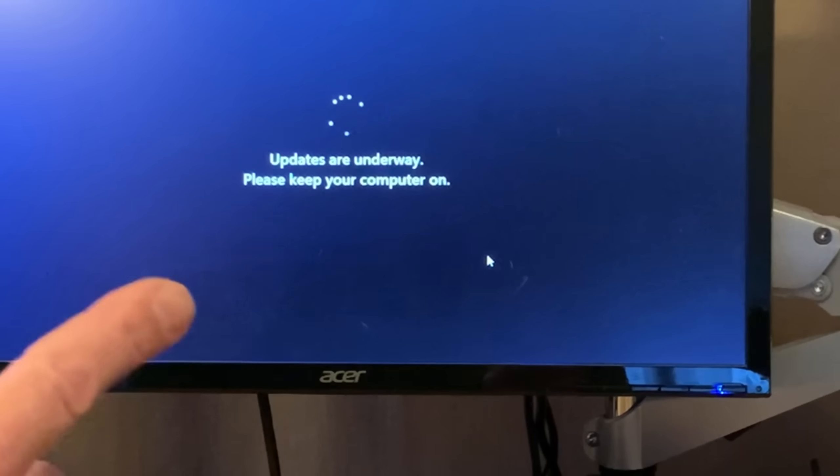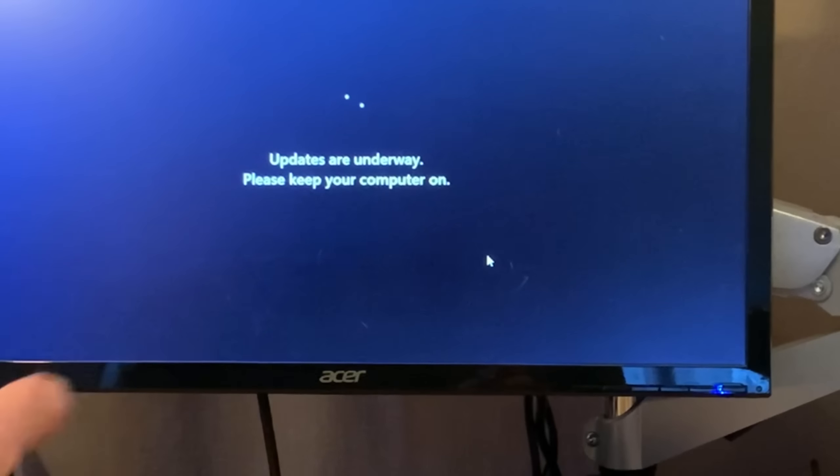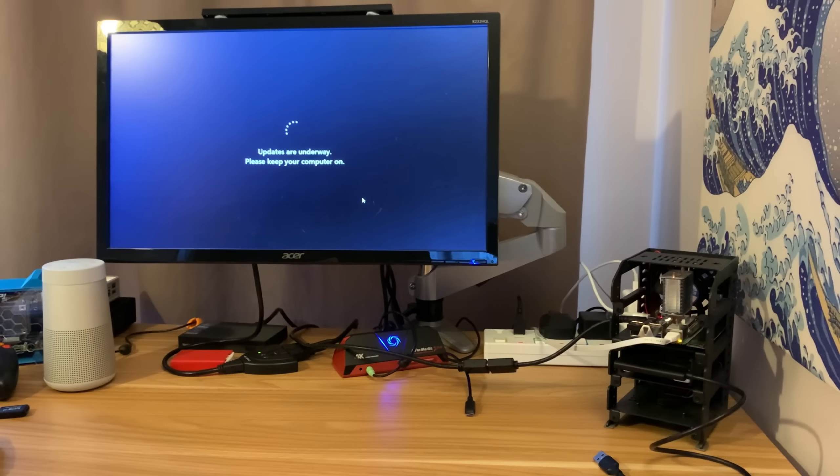This is definitely one of the more annoying things about Windows - the fact that it has to apply these updates. I wish it was more like macOS or a lot of Linux distros where it allows you to do the update when you want to, because this has been going for a couple of minutes now.